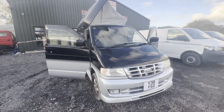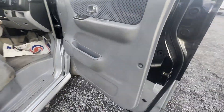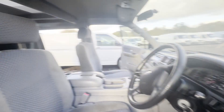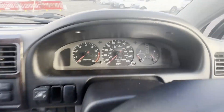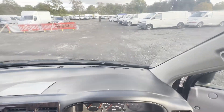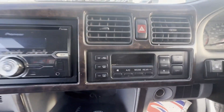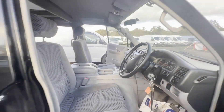2001 Ford Freda Bongo side opening pop-top camper van. Long MOT, automatic, body silver/black. Mileage: 173,686 kilometers. MOT the 22nd of May 2024. Engine 2490cc, transmission automatic. Mechanical summary: starts perfect, runs perfect, gearbox, drivetrain and transmission perfect, pulls in every gear.